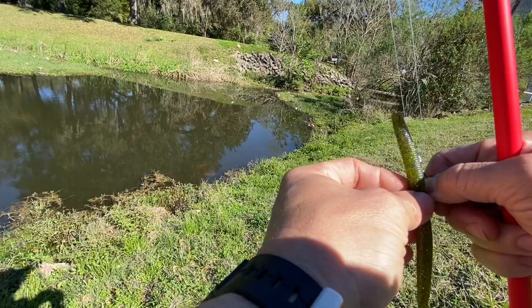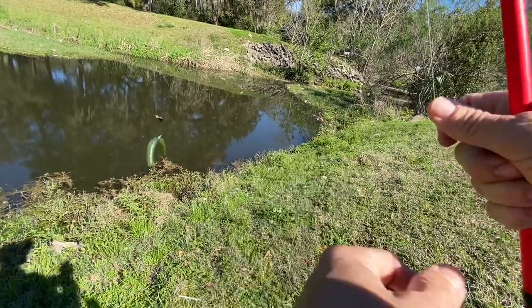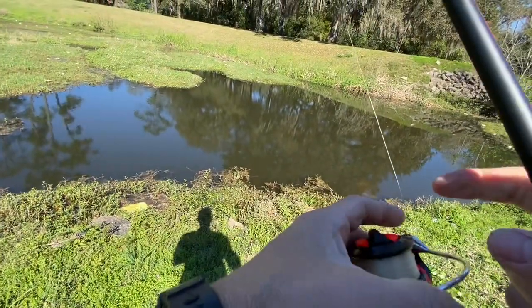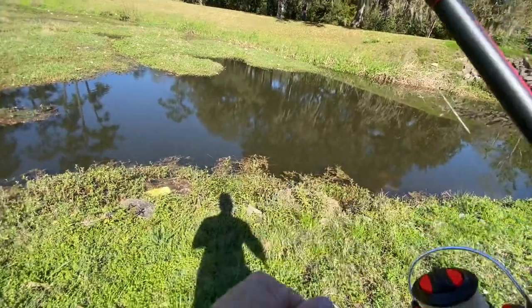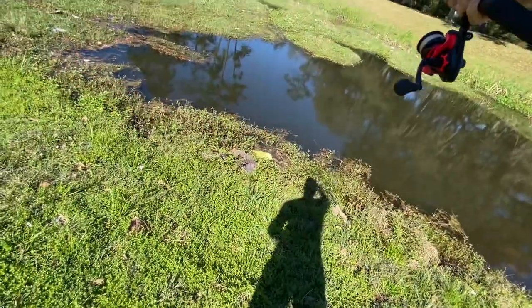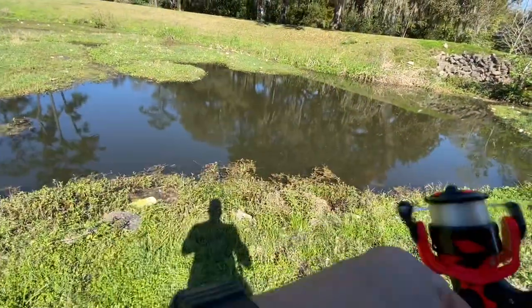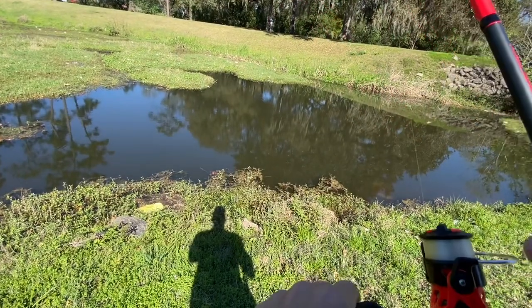Wait just a second and then we'll toss it back over there. Let them calm down. Sometimes I feel like when you catch a fish in one area — not all the time, but sometimes you just kind of got to move over, fish somewhere else for a few minutes and then come back to that area. I feel like the fish get spooked off, you kind of got to give them a few minutes.